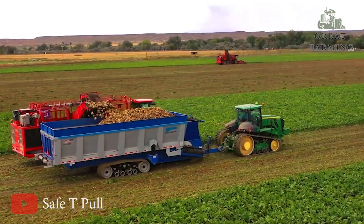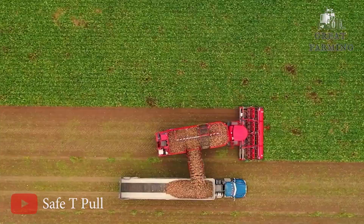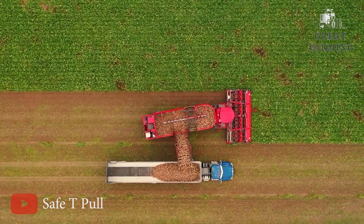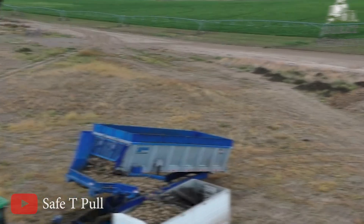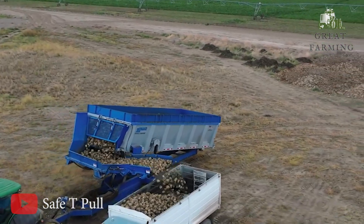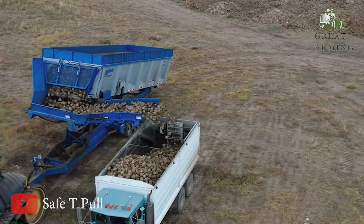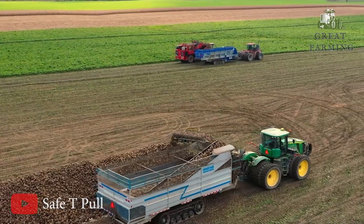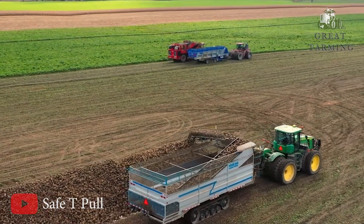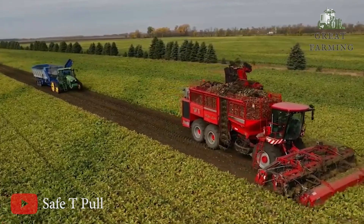Firstly, in the world of agriculture, the sugar beet harvester is a crucial machine for harvesting sugar beets. These beets are grown specifically for their high sugar content, which makes them a valuable commodity in the sugar industry. When it's time for the harvest, the sugar beet harvester springs into action. This impressive machine is equipped with various mechanisms to efficiently gather the beets from the fields.